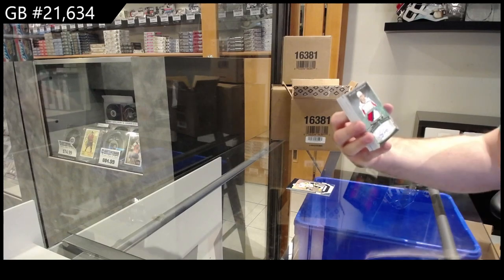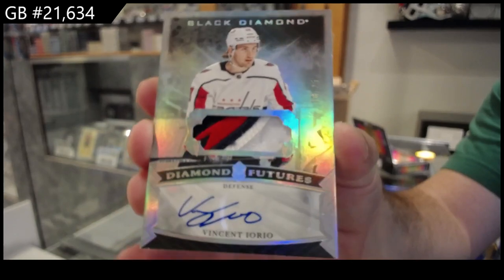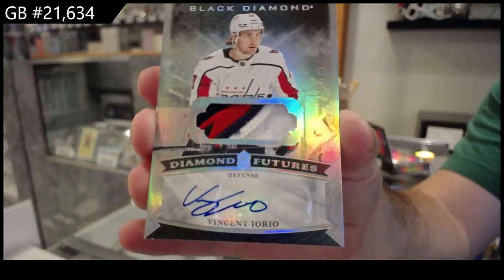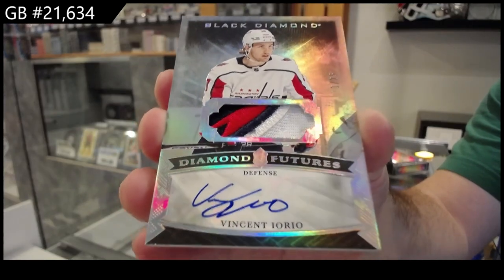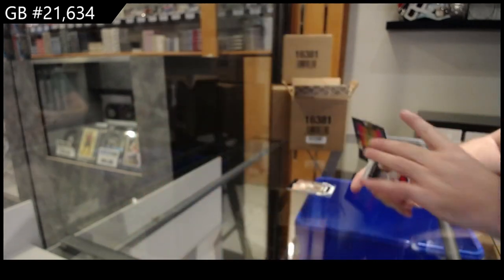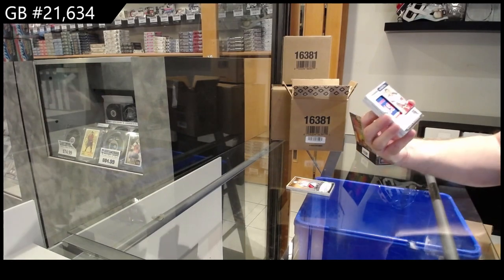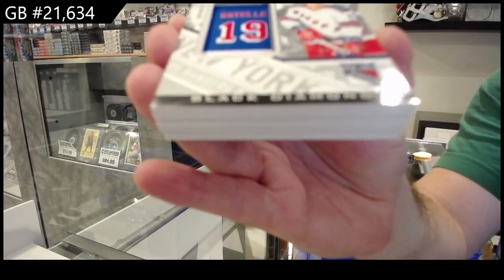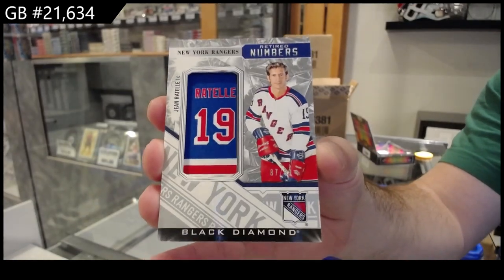Patch auto for the Capitals of Eorio — beautiful swatch there, out of 25. Patch auto.